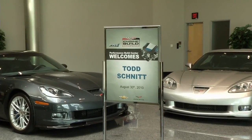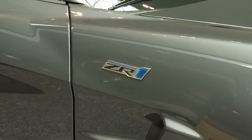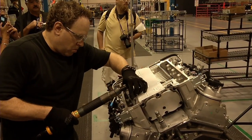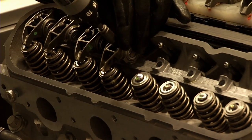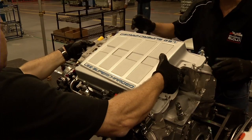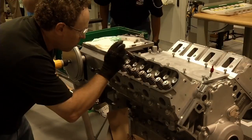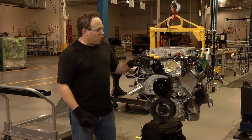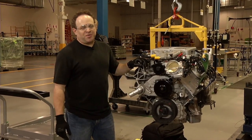Today Todd is trading in the matchbox for the real deal — a 638 horsepower Corvette ZR1. But he's not just signing a check; he's actually helping hand-build the supercharged engine at the heart of his dream car. 'You don't realize how much goes into this engine, how many parts there are, what makes this thing tick — so it's very exciting.'